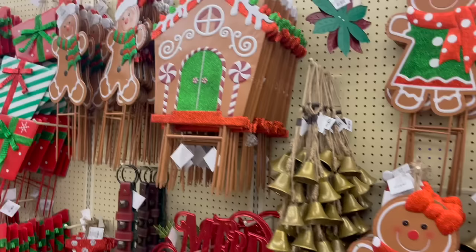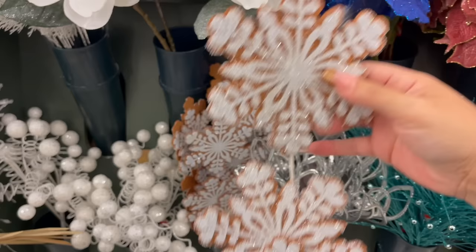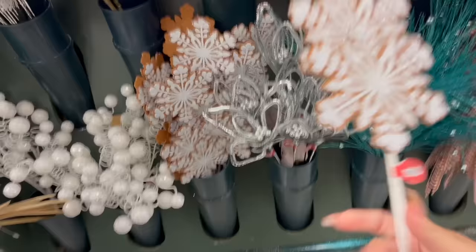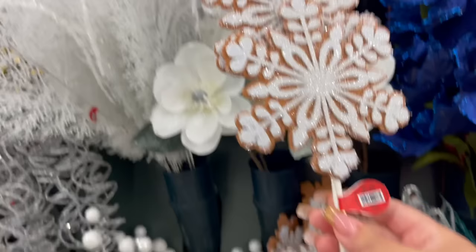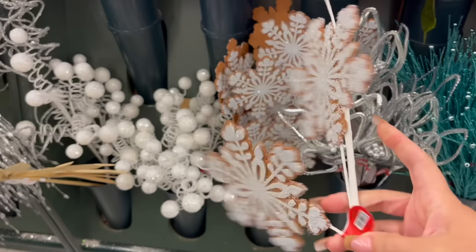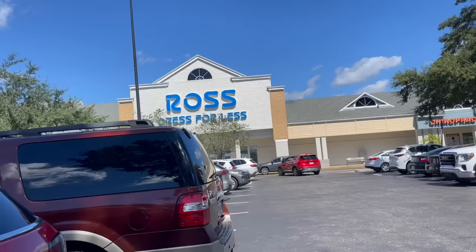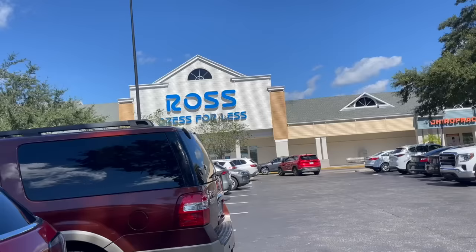Look at these cute picks that kind of look like gingerbread — you could put them in your tree. They're $7.89 and 50% off. It comes with three of them; you can probably take them apart or leave them together, and they're wired so they're easy to maneuver. That's really cute — I'm going to think about it.